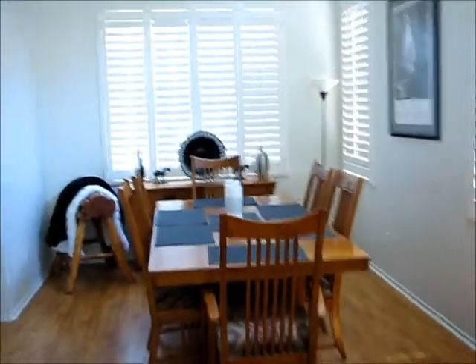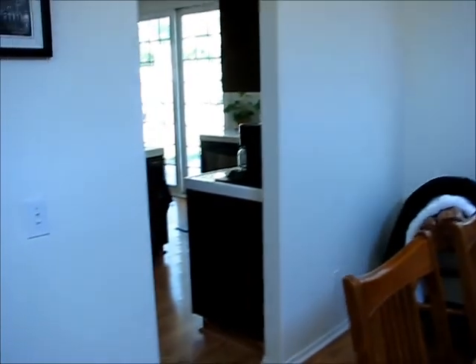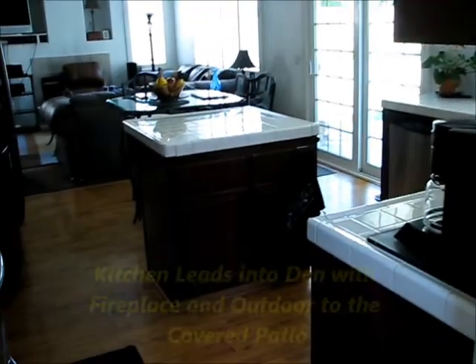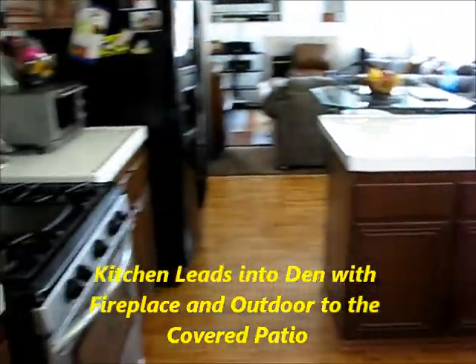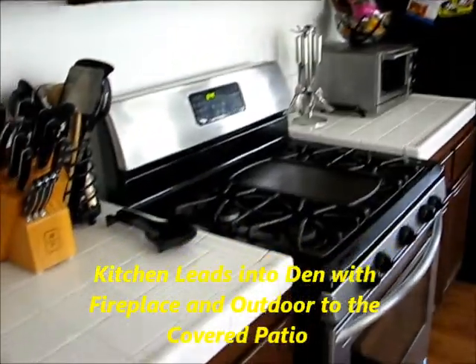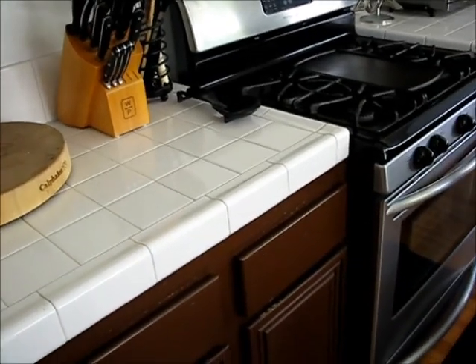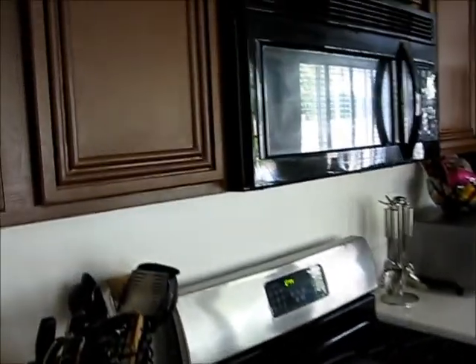Making my way over to the dining room, it has direct access to the kitchen. The kitchen has stainless steel appliances. You can see the painted wood cabinetry and the white ceramic tile countertops.